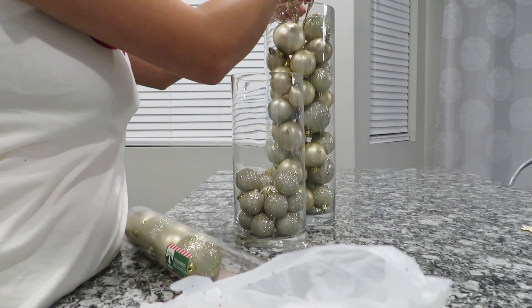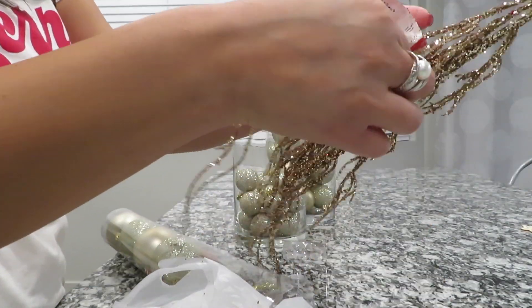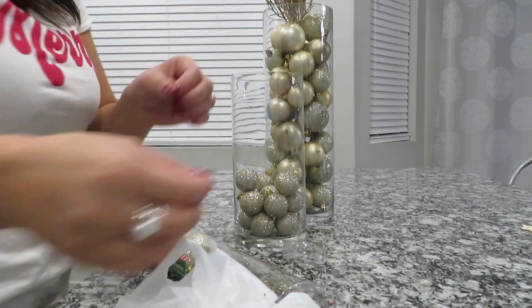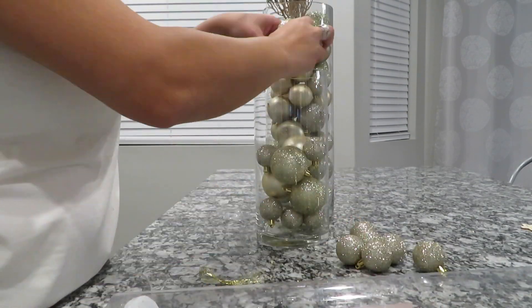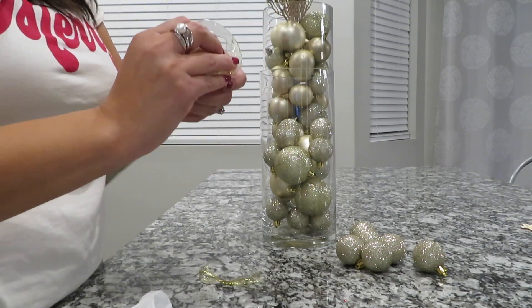When I bought these picks at the Dollar Store, I really had no idea how I was going to use them. But as I started putting my centerpiece together, I figured that it might add just a little touch of glam if I just popped them in the top.